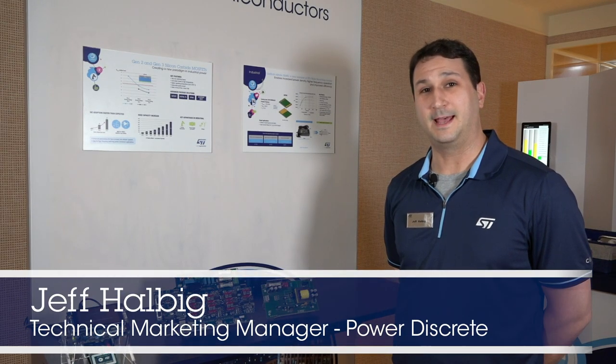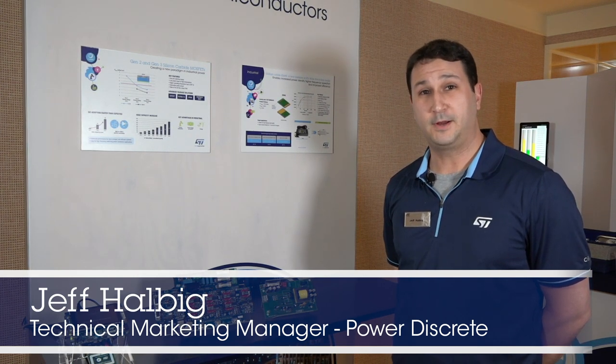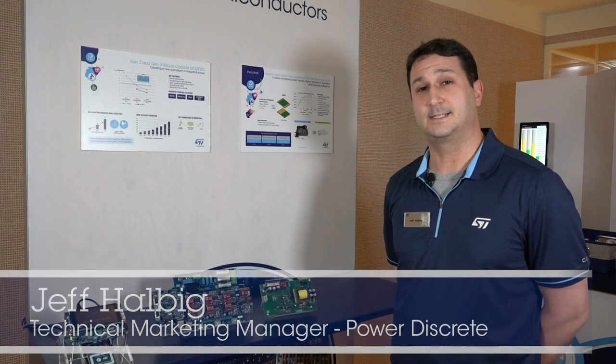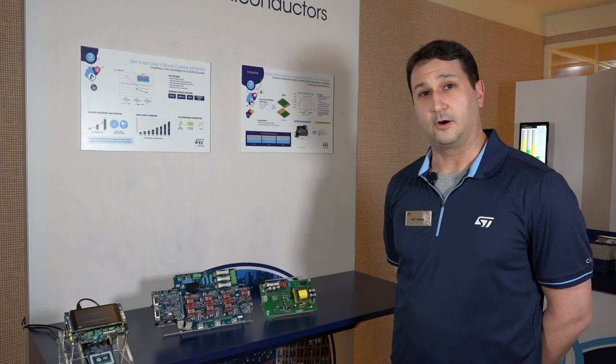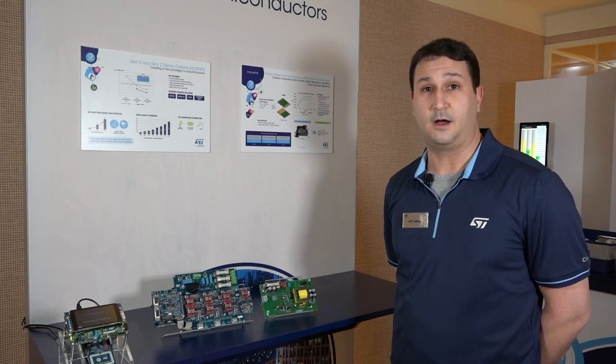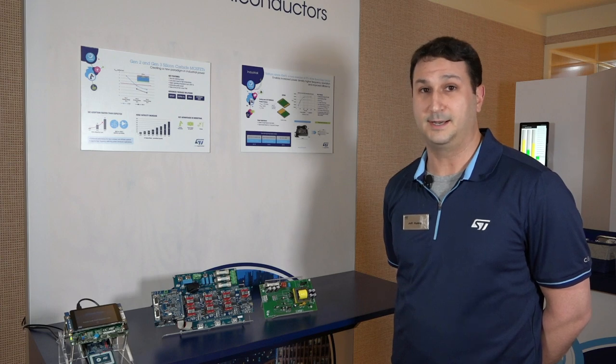Hello, I'm Jeff Halbig with ST Microelectronics coming to you from CES 2020. I'm very proud to introduce ST Silicon Carbide solutions for the industrial market segment. We're able to leverage our tremendous successes in automotive to bring silicon carbide into industrial applications in a big way.